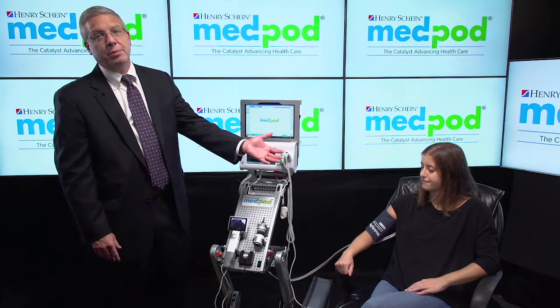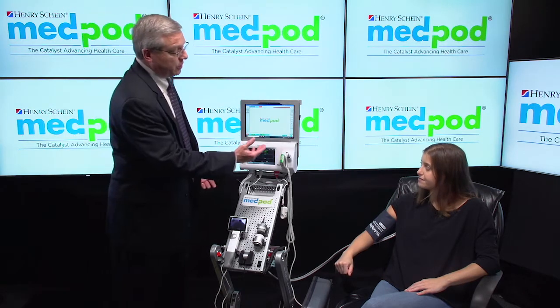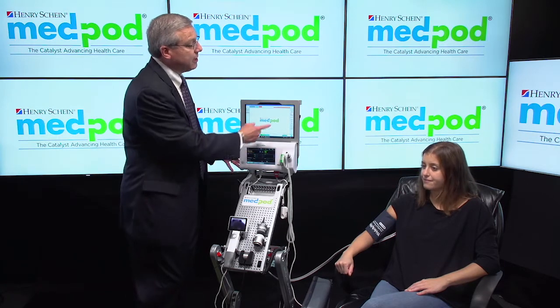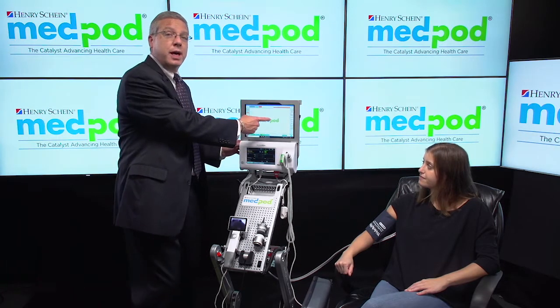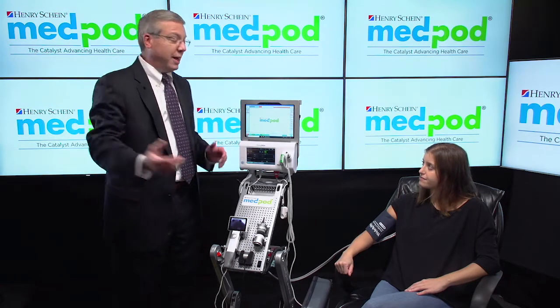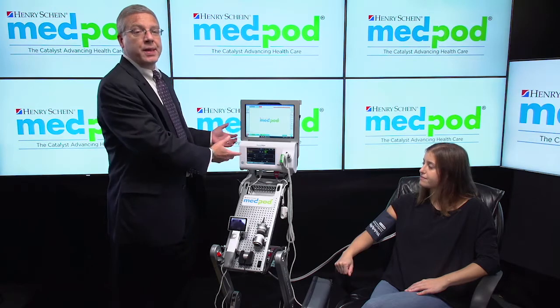In this example, we already have blood pressure being captured. As you can see, the blood pressure is displayed on the Welch Allyn Connex locally. It feeds automatically to the local side of MedPod and then to the remote physician side. The remote physician can view all of this data and the data flows into the EHR.